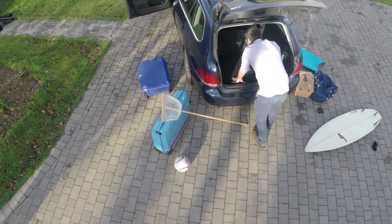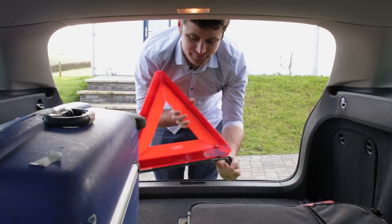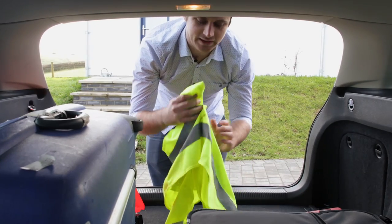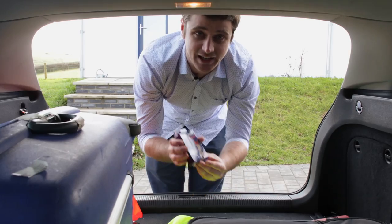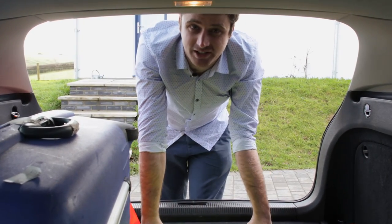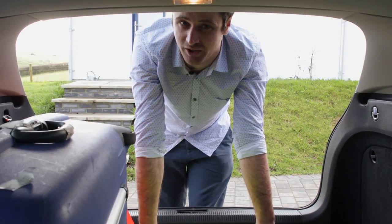It is a legal requirement in France to have a few items handy in your car. First up, you're going to need a warning triangle. Secondly, you're going to need a reflective jacket or waistcoat. And finally, you're going to need a breathalyser. If you want more information about the requirements in other European countries, you can always check out the AA.com motoring advice pages.